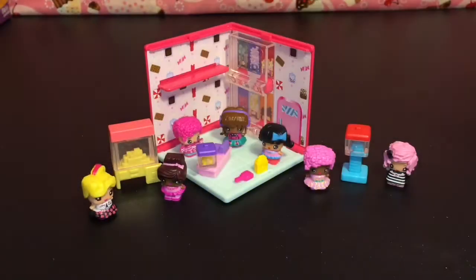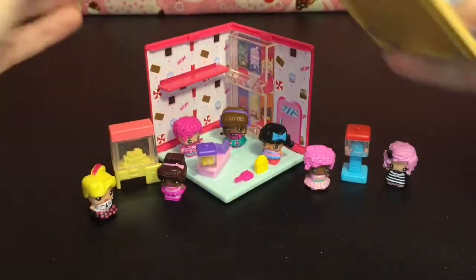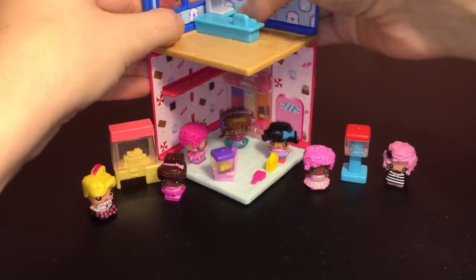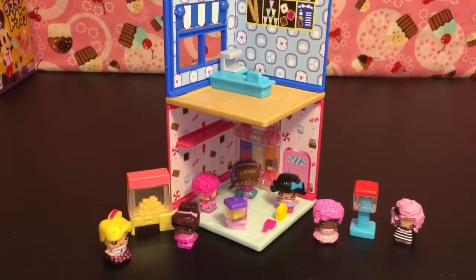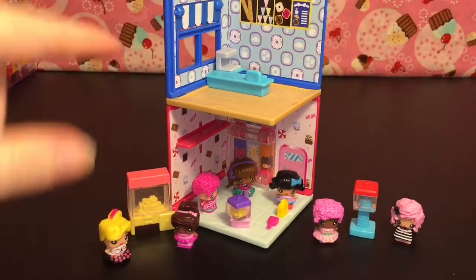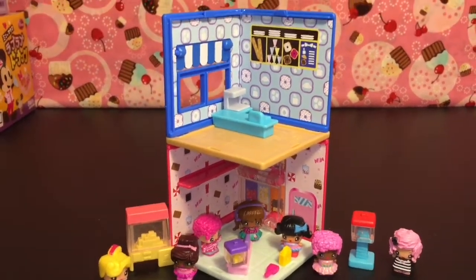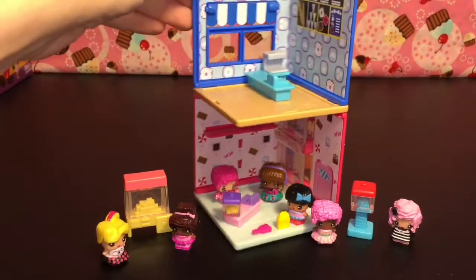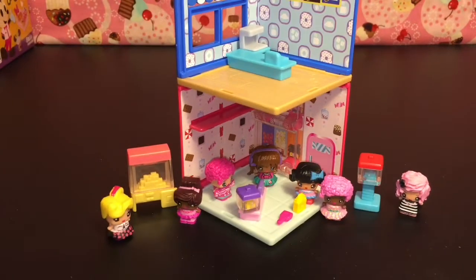We have a busy bustling store! These are stackable, so I have the little donut shop and you can just snap it together — oh cool! You can create a little two-story mall with the donut shop on top and the candy store on the bottom. And I'm sure if you get more of them you can have them side by side and create a whole scene. That is really cool — so awesome and adorable!